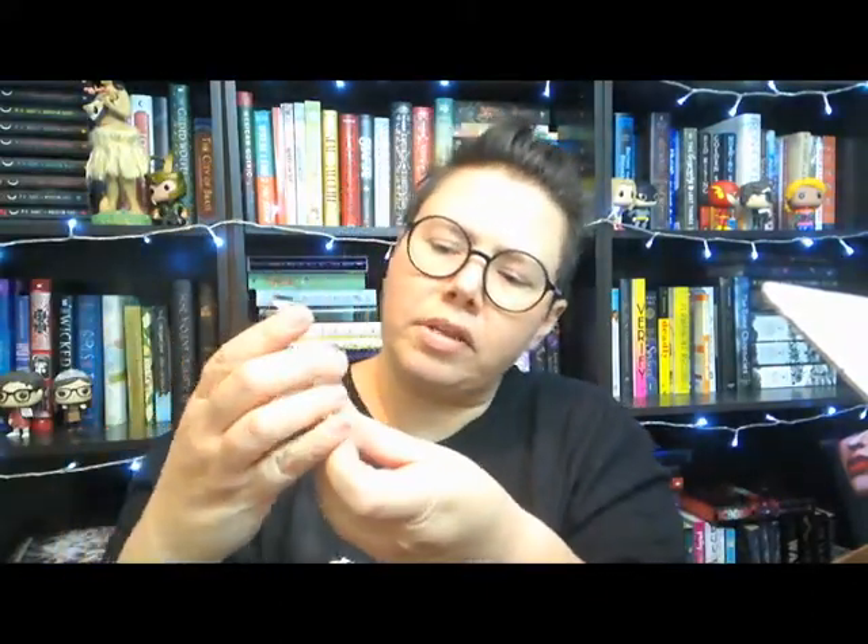Wait till you see this necklace — it says 'Always.' If I can get it to hold still, we have the three little stars like on the pages in the American version of the books. Another thing to remind us of Professor Snape. Complicated man, but I do like him.